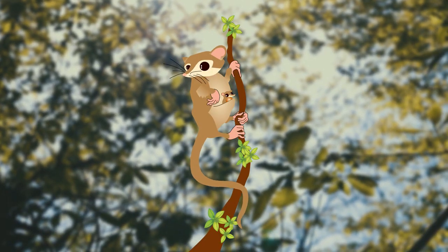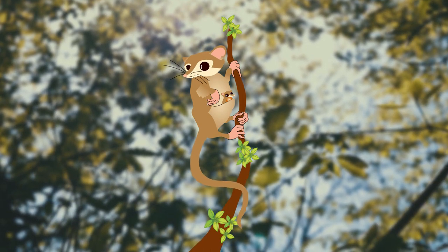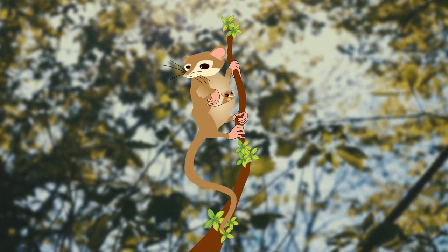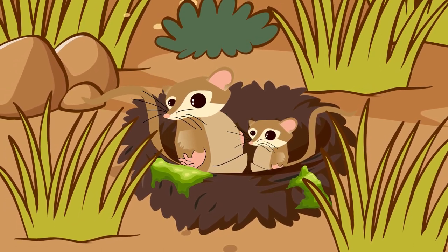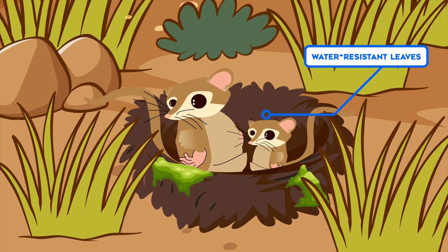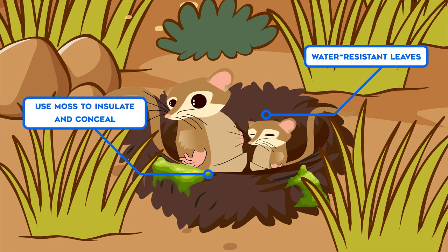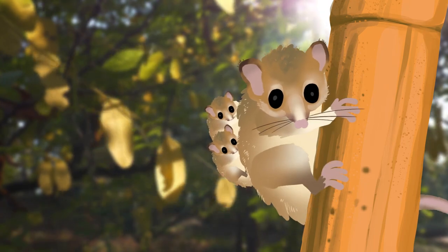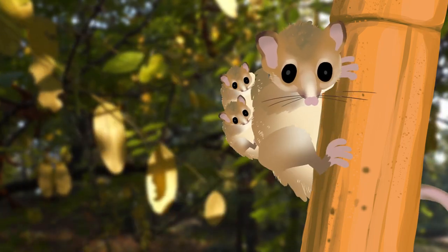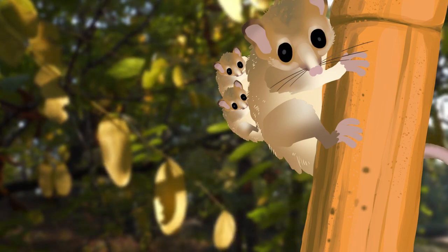Like other marsupials, female Monitos have a pouch on the front of their body where they carry their young for a while after birth. When the babies are ready to leave the pouch, their mother cares for them in a nest. Monitos make their nests from water-resistant leaves and use moss to insulate and conceal them. The babies will stay with their mother for some time after they are weaned, and the mother carries them on her back. Can you imagine carrying four toddlers at once? That's one strong Monito mama.